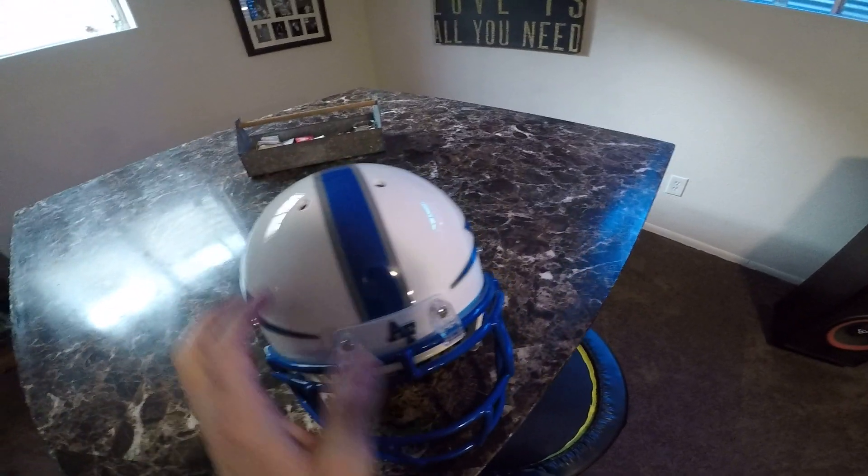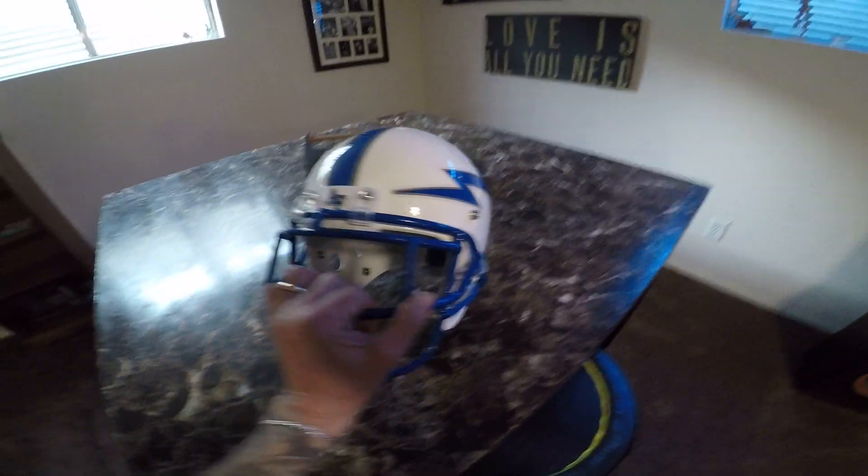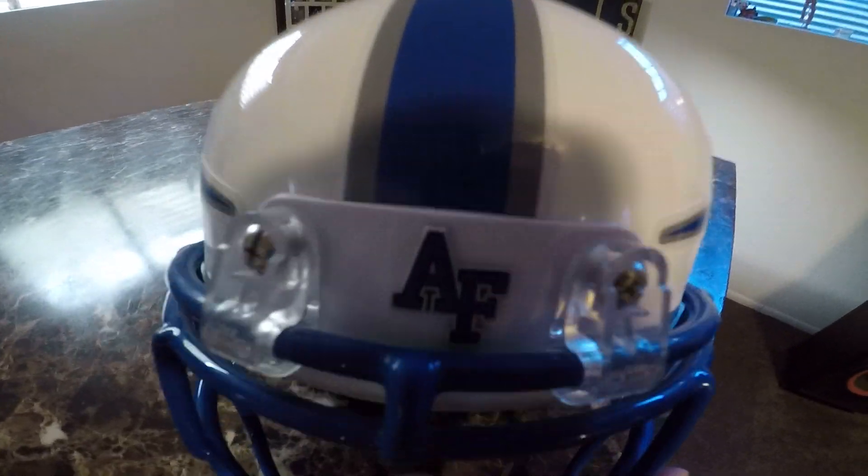It doesn't look like it was worn in a game because there are no scuff marks, but it's the real size. It's beautiful. It has the Air Force logo right there.